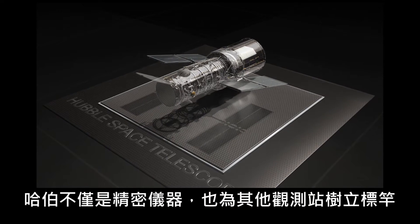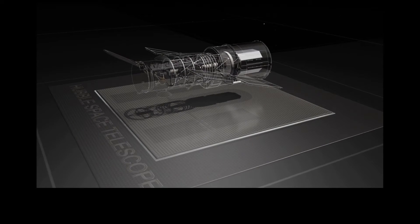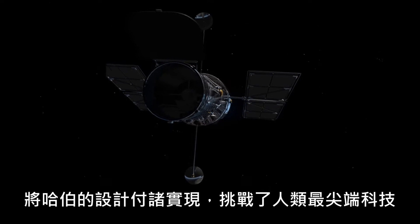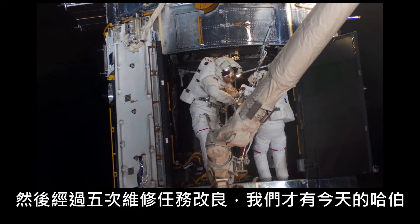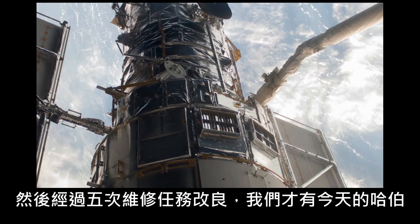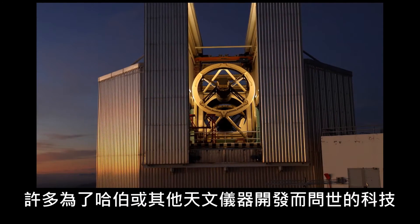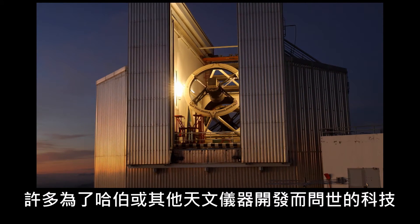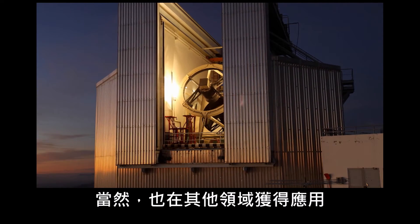Hubble is a sophisticated instrument, setting a gold standard amongst observatories. It required cutting-edge technology to bring it into existence in the first place, and continual improvements and upgrades — including five servicing missions — got it to where it is today. It is not surprising, then, that many technologies originally developed for Hubble and other astronomical instruments have found their way into other areas.